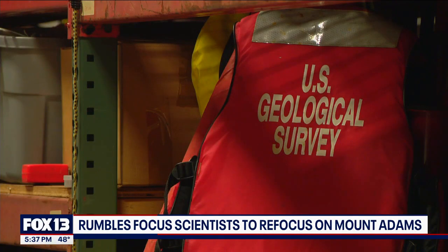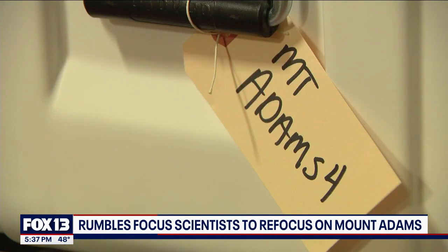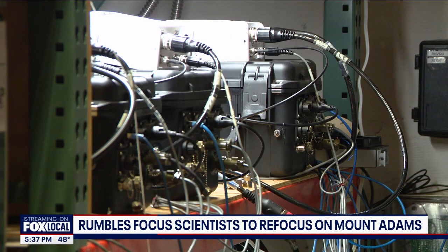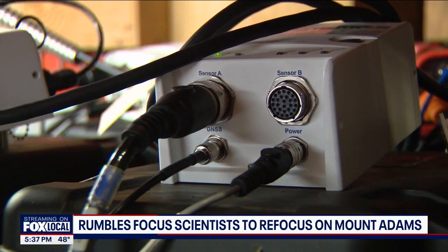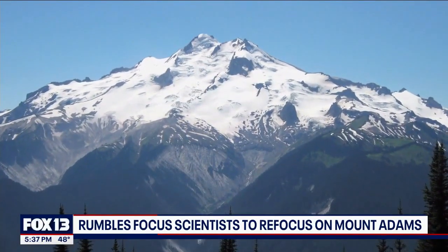Those unexpected rumblings have scientists now redirecting their efforts from remote Glacier Peak to the majestic monolith down south. In summer of 2025, they're going to put some instrumentation out at Mount Adams, and they're currently planning to revisit Glacier Peak again in summer of 2026. The USGS says getting those assets up on Adams will be far easier than Glacier Peak because Adams is largely accessible by road — though it can't happen right now because of snow. Once that melts, they'll begin shuttling equipment up there.